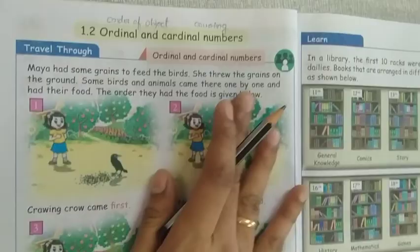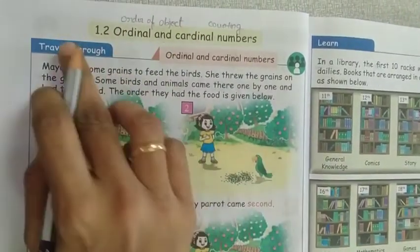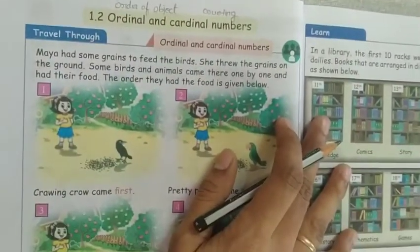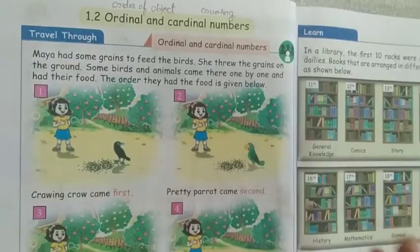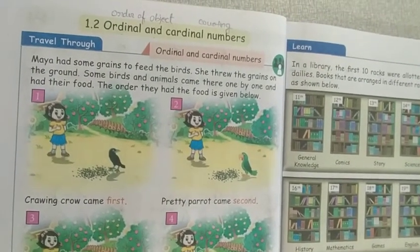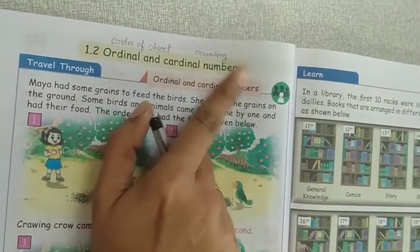Now today we are going to see ordinal number and cardinal number on page number 6. If you have not bought the book, please try to buy the book fast. Ok, ordinal and cardinal number.